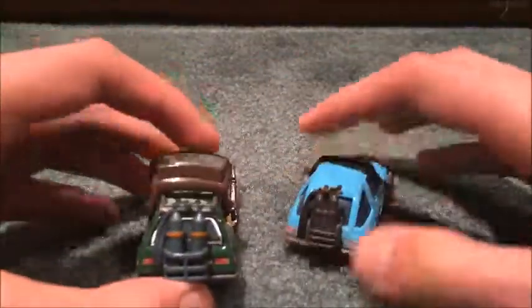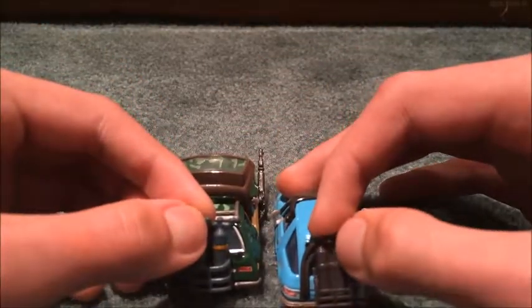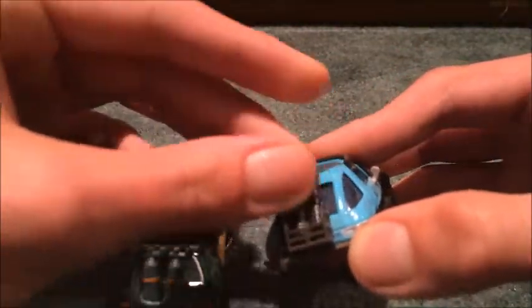On the back, Stefan has these oxygen tank things, but they are unmovable. But on Petey's, they can move out and in.